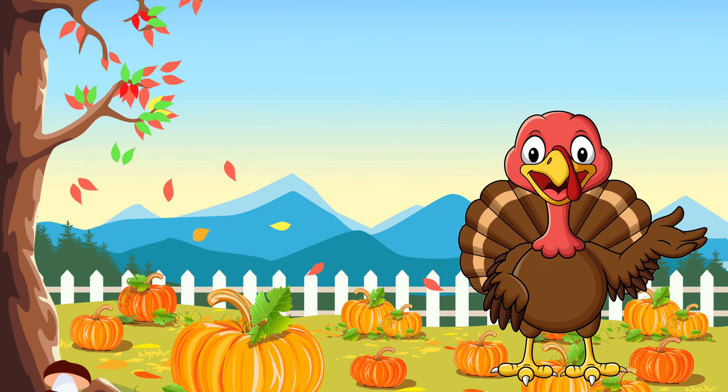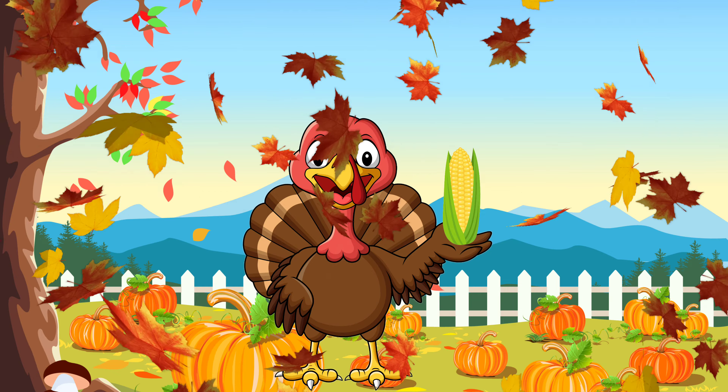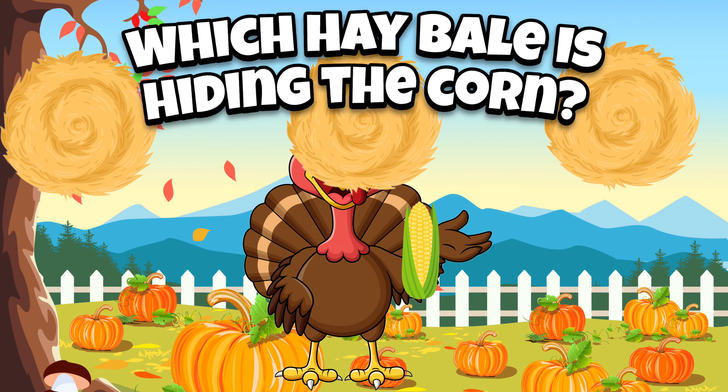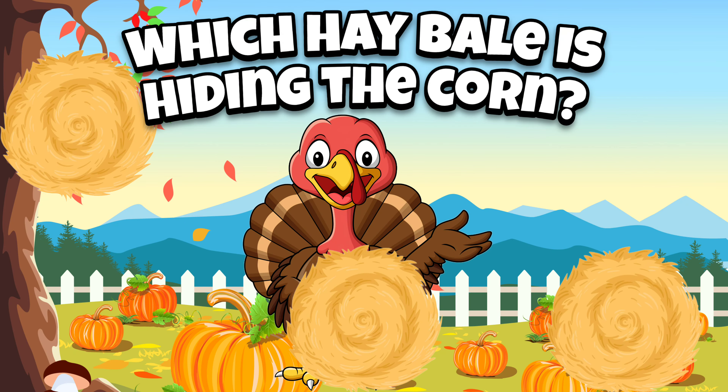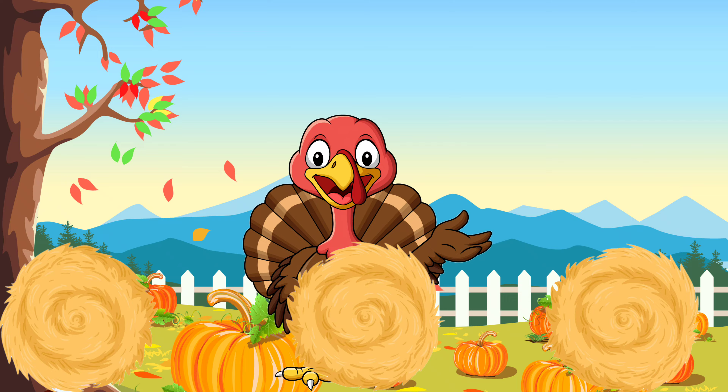Oh look, it's a happy turkey. You want to hide a piece of corn and some hay? Let's do it! Alright, let's get some hay. Which hay bale is hiding the corn? Shhh, keep your eye on the corn.